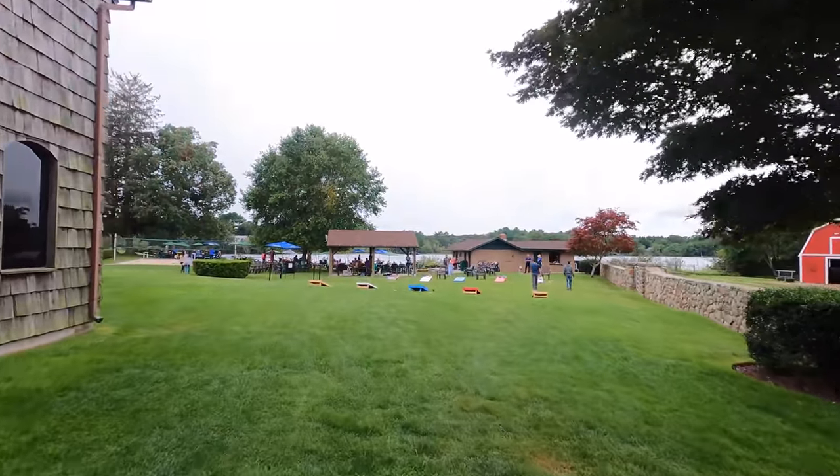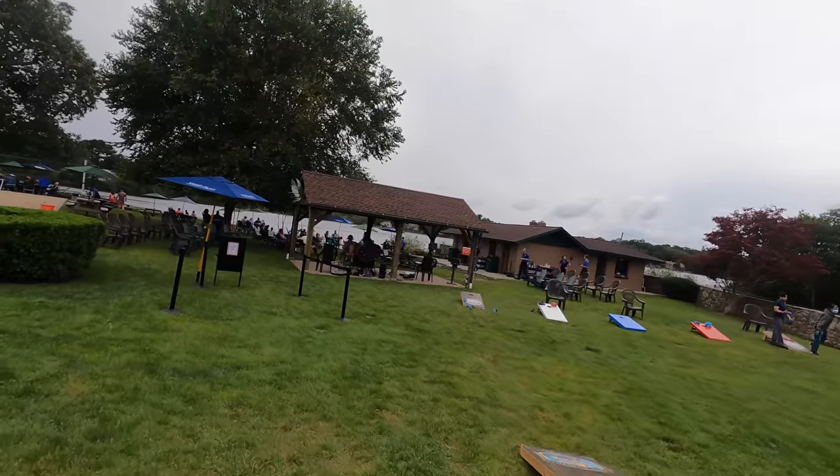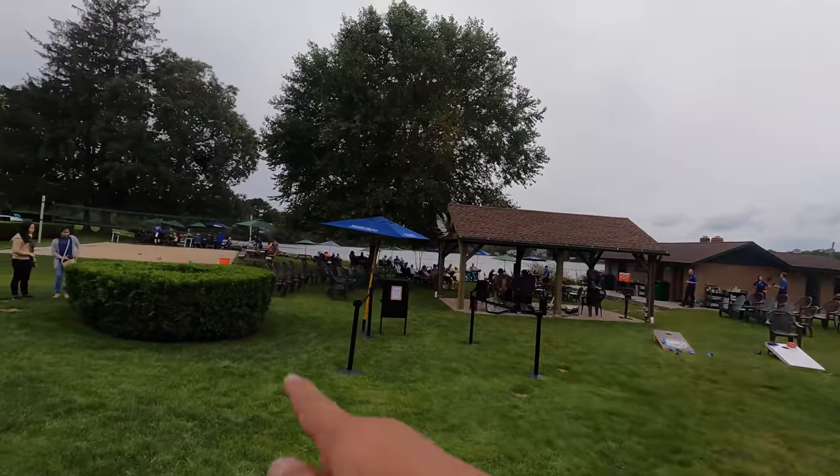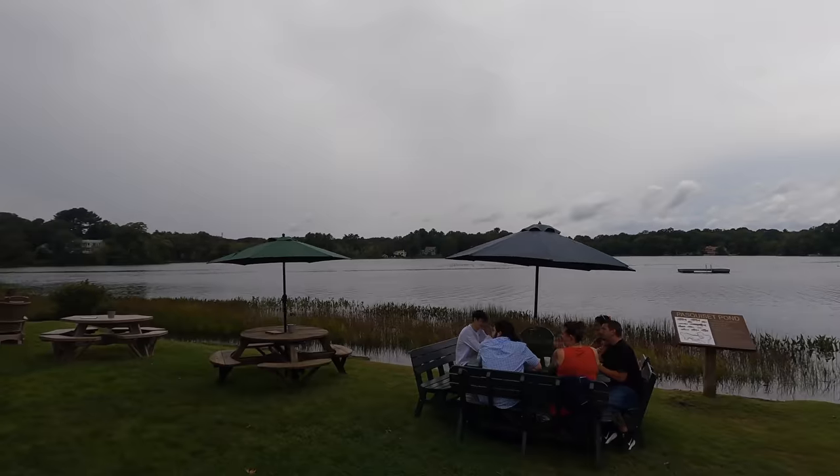Before or after your meal, come out here and play some cornhole, enjoy the live music — it's right by a beautiful lake — and play some sand volleyball. Pretty much work out a little bit before heading home. So nice. This was a good day.